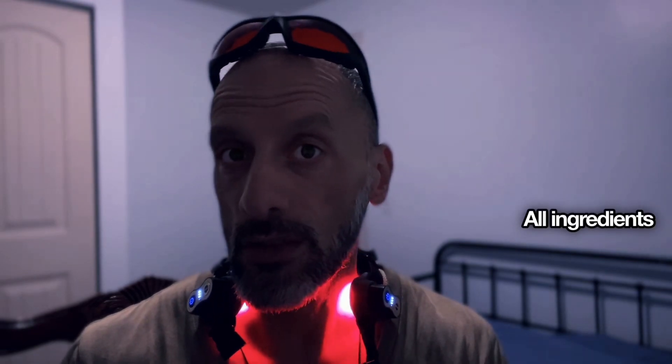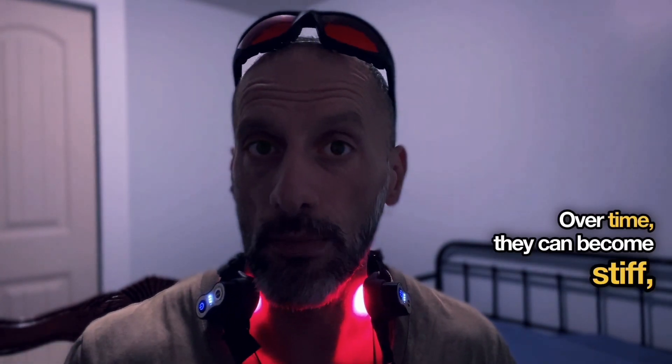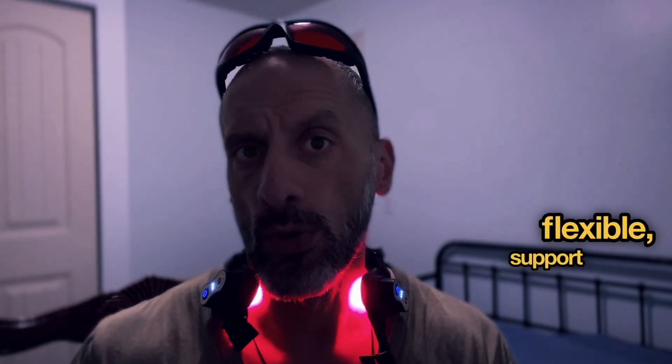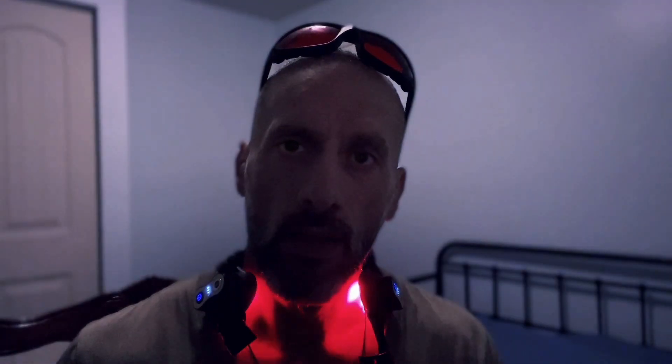Think of your arteries like a garden hose — over time they can become stiff, less flexible, clogged, and restricted in flow. This precise combination helps keep arteries flexible, support healthy blood flow, protect vessel walls, and maintain clean arteries.